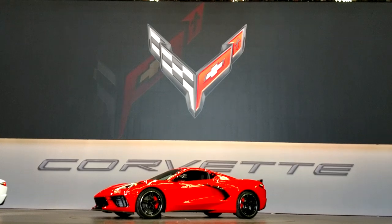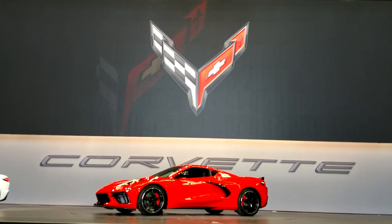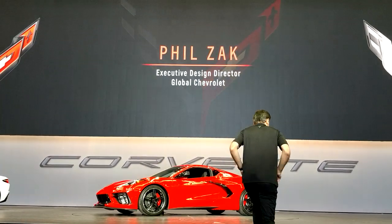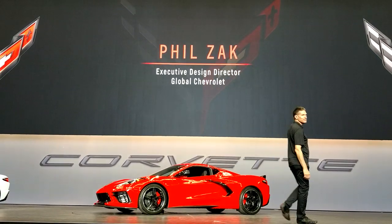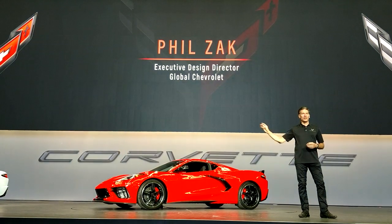Please welcome Executive Director of Design for Chevrolet, Bill Zak. Thank you — I'll take that as you like what you see.